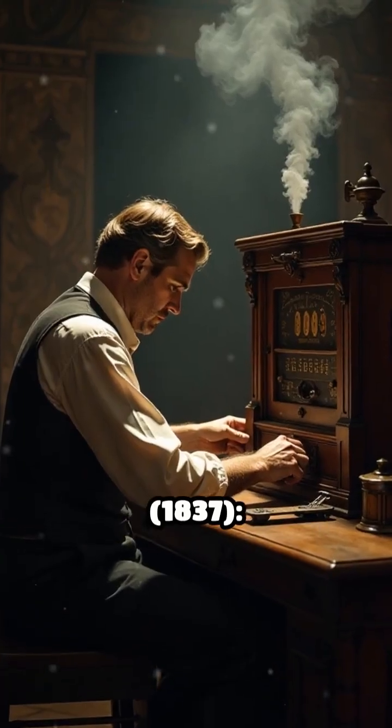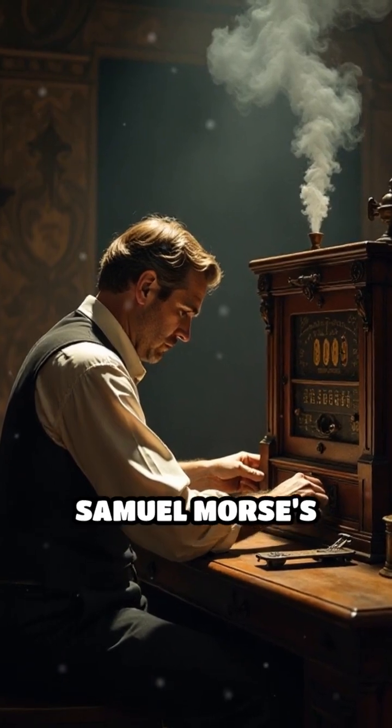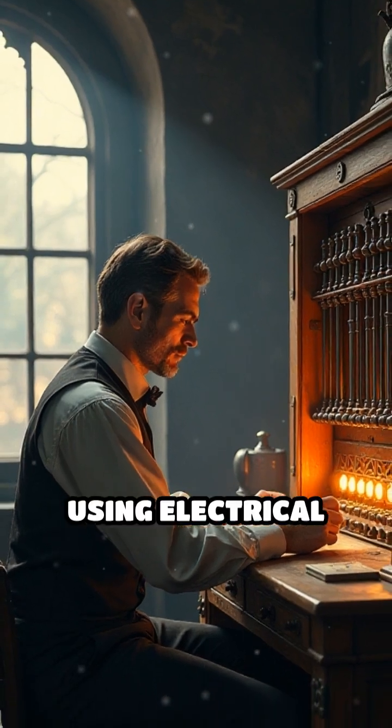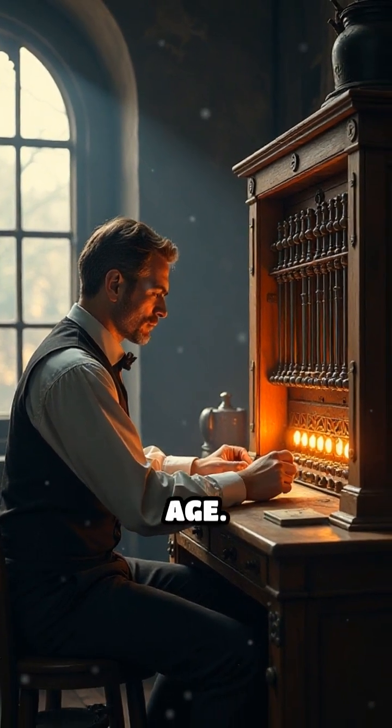Number 1: The Telegraph, 1837. Samuel Morse's invention enabled instant long-distance communication using electrical signals, laying the foundation for the information age.